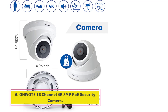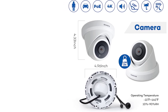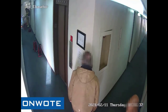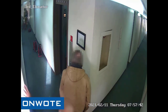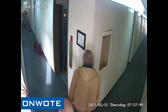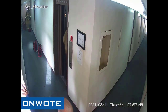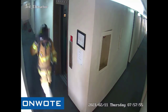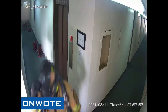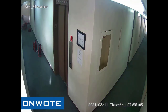Number 6, the ONWOTE 16 Channel 4K 8MP PoE security camera. ONWOTE is a high-end brand of security and surveillance solutions known for making industrial-grade products that are great for large-scale installations, which is also true for its 4K security camera systems. The ONWOTE 4K security camera system is the largest option present here, perfect for large-sized properties that may require a large number of cameras. To be exact, you will find a total of 16 4K cameras included in the box, able to connect thanks to its 16 channels.